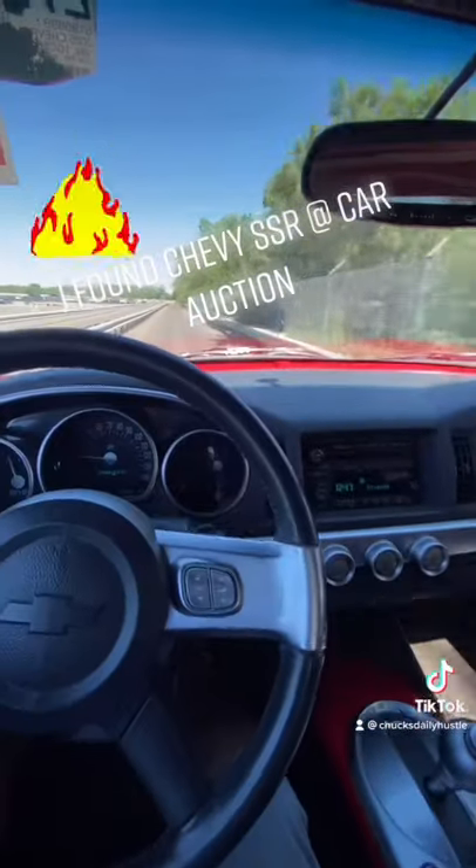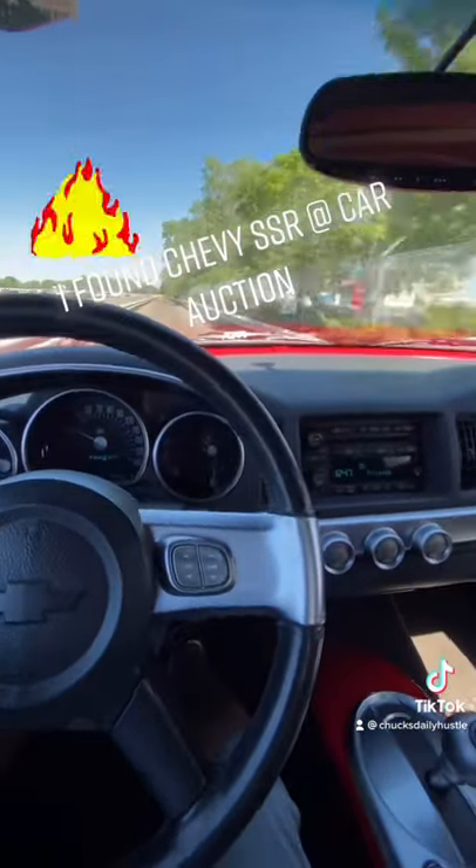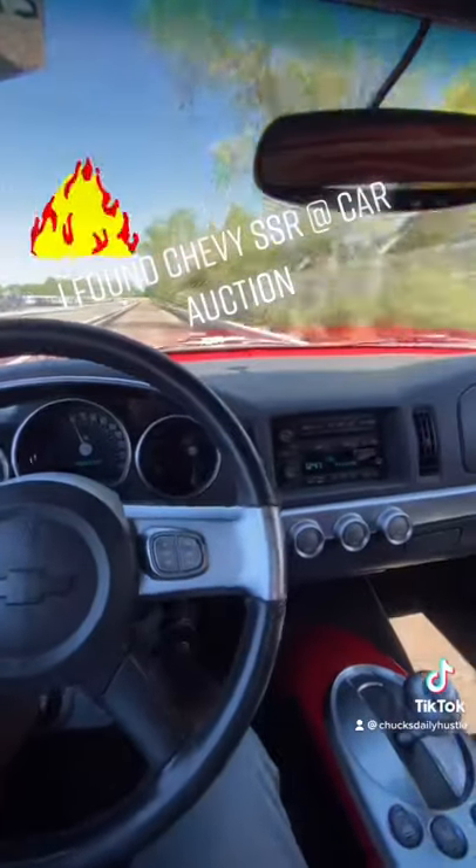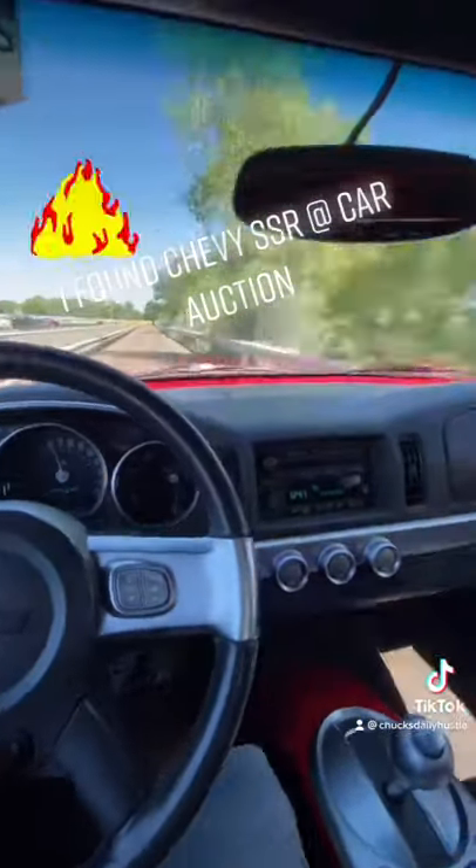All right. Let's see how she drive, baby. She got a little power to her.